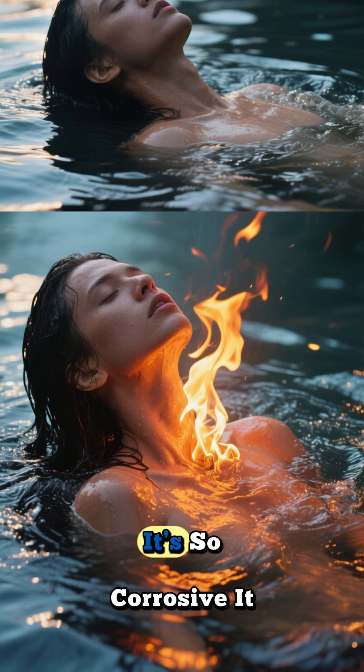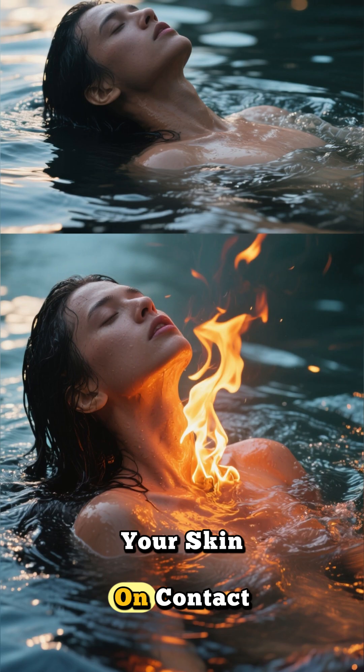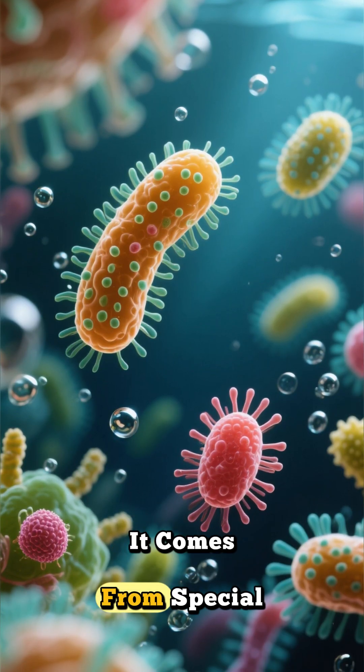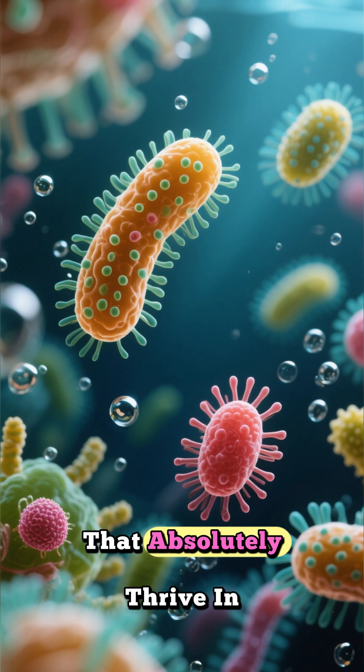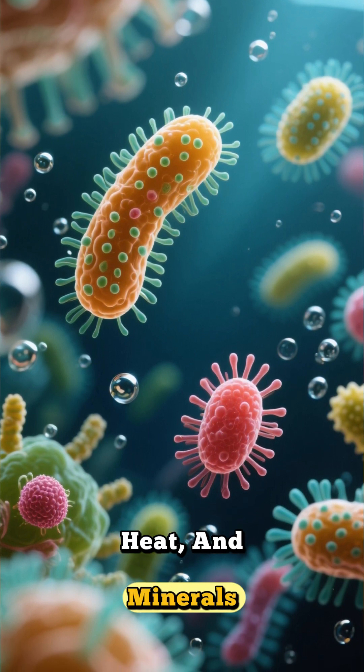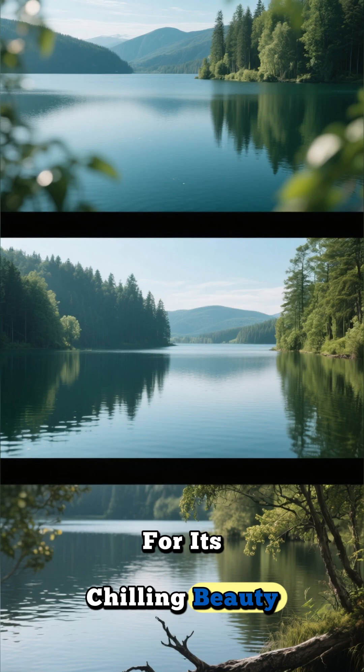To put that in perspective, it's so corrosive it can burn your skin on contact. The eerie red isn't some alien goo. It comes from special microorganisms that absolutely thrive in this toxic mix of salt, heat, and minerals. They're the reason for its chilling beauty.